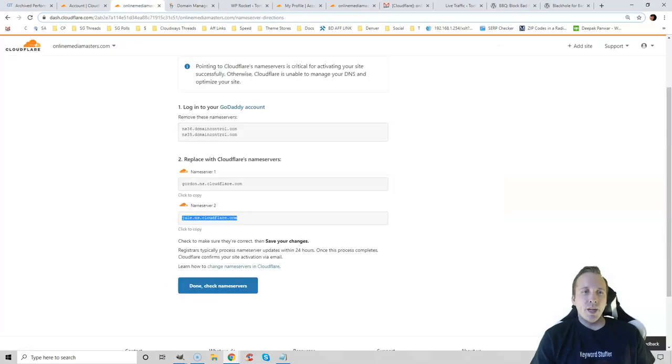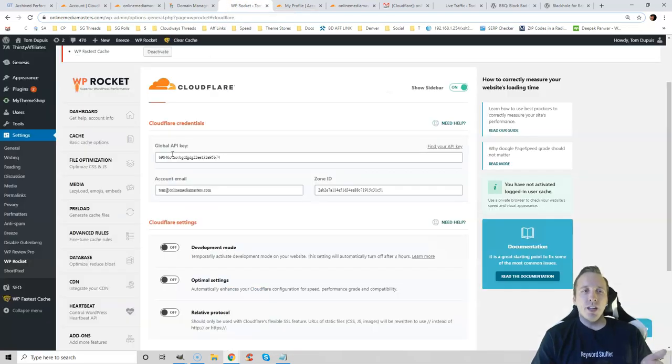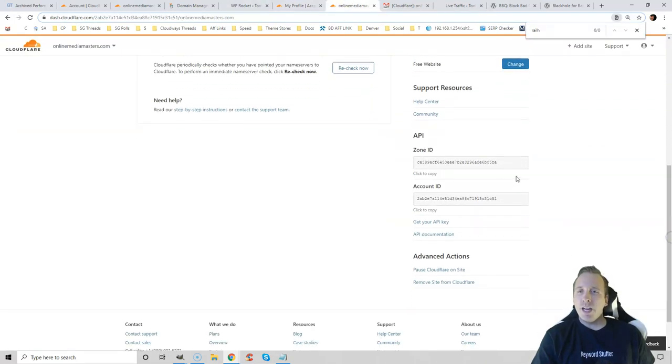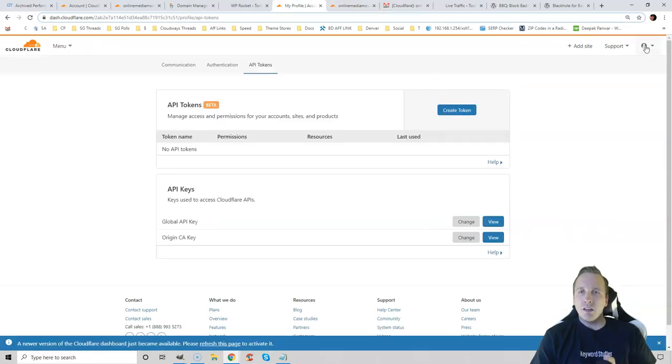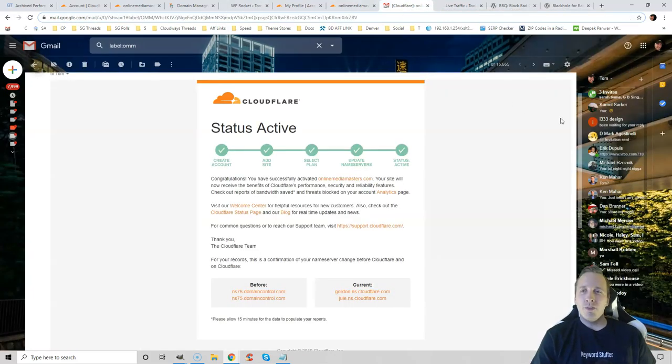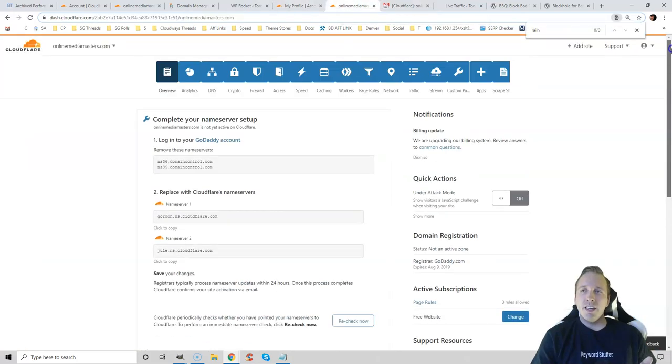Save the name servers, go back to Cloudflare, click Done, then Check Name Servers. A lot of cache plugins will ask for your global API key and zone ID. You can find your zone ID in your Cloudflare profile under the overview tab, and your global API key under API tokens. Use the same email as your Cloudflare account. Once you do that, Cloudflare will send you a confirmation email and then you can start configuring the tabs.